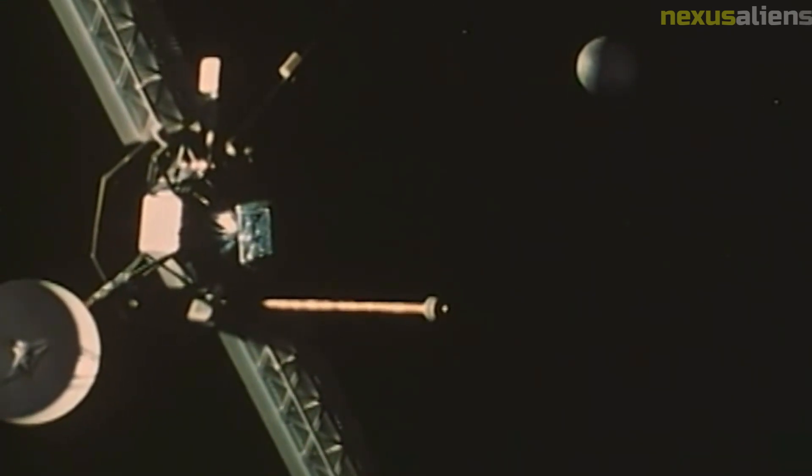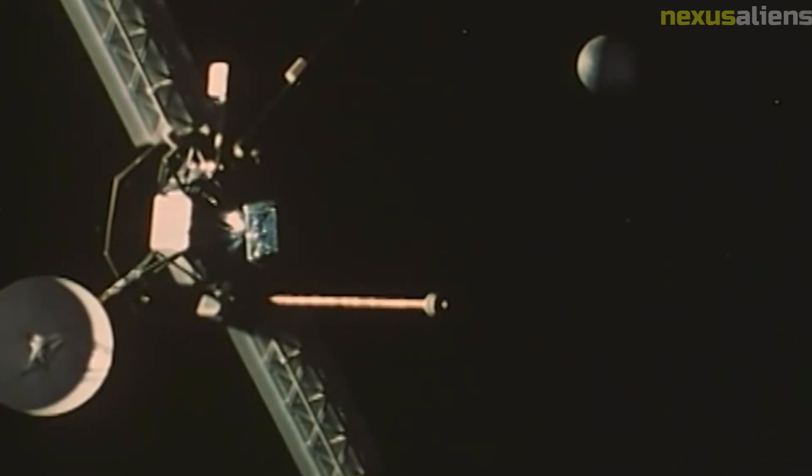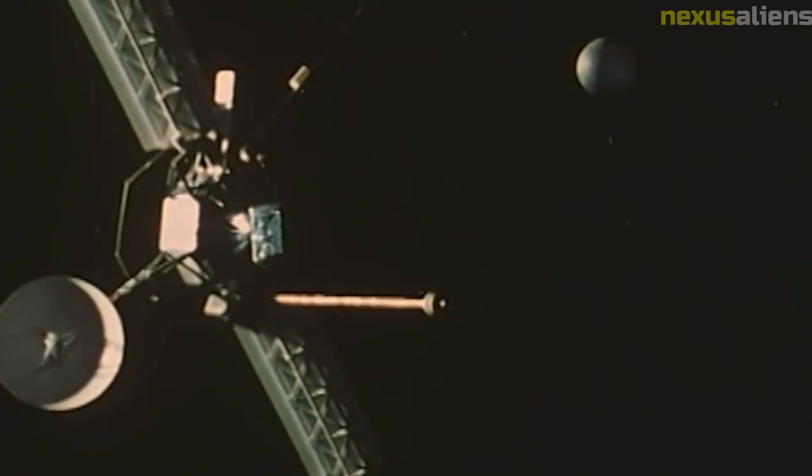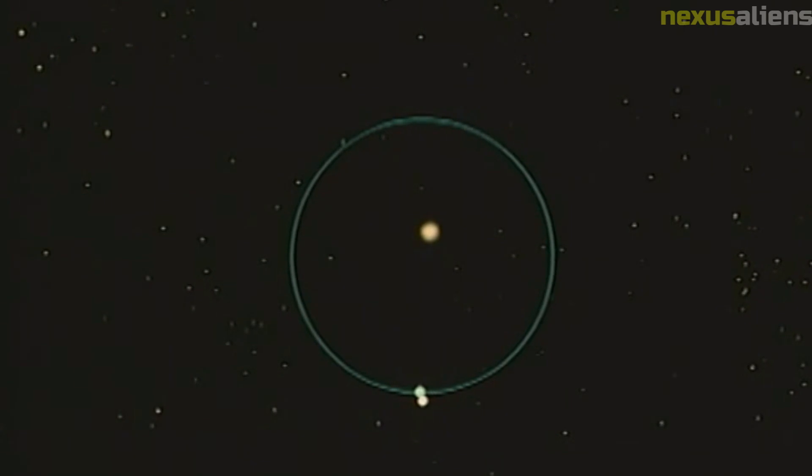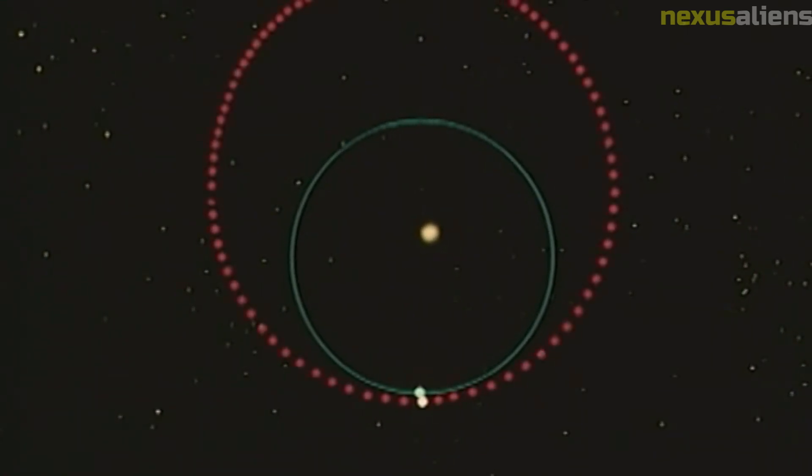The infrared radiometer was used to measure the temperature of the Martian surface. This data was used to create a temperature map of the planet, providing valuable information about the planet's climate and geology. The magnetometer was used to measure the strength and direction of the planet's magnetic field, offering insights into the structure and composition of the Martian interior.